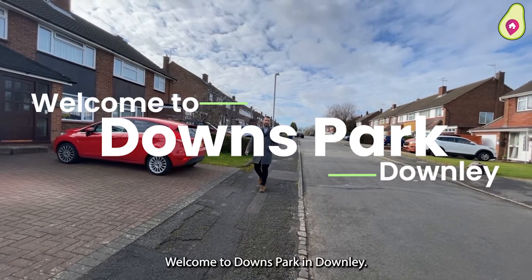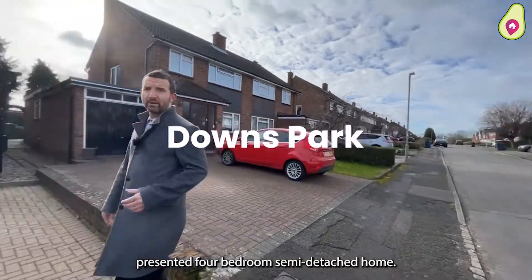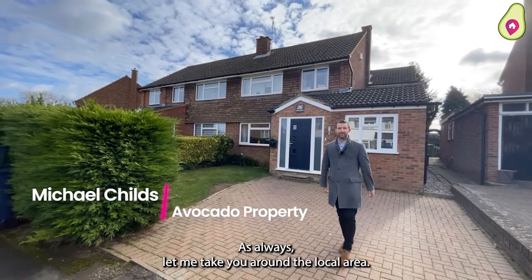Hello and welcome to Downs Park in Downleigh. I'm here today to show you an immaculately presented four-bedroom semi-detached home. But before we go inside, as always, let me take you around the local area.